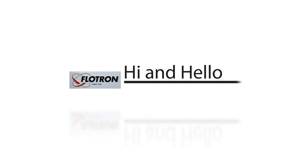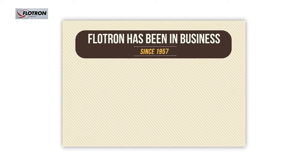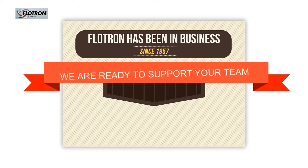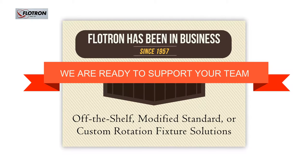Hi and hello. We are welcoming you to Flowtron. Flowtron has been in business since 1957 and we are ready to support your team with off-the-shelf, modified standard, or custom rotation fixture solutions.